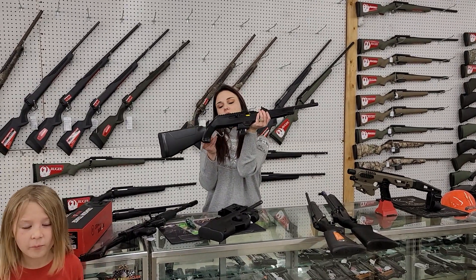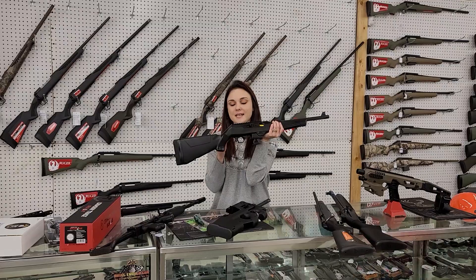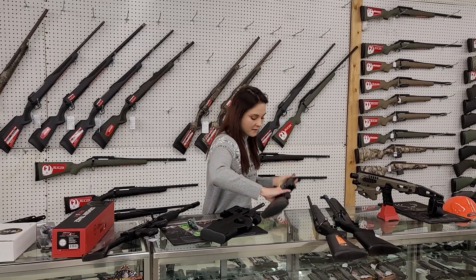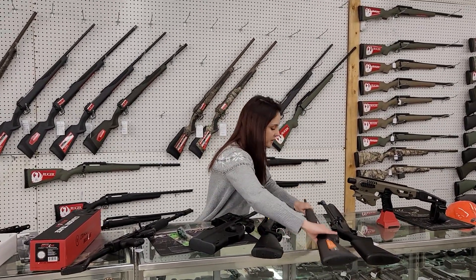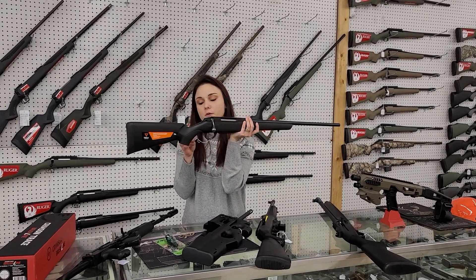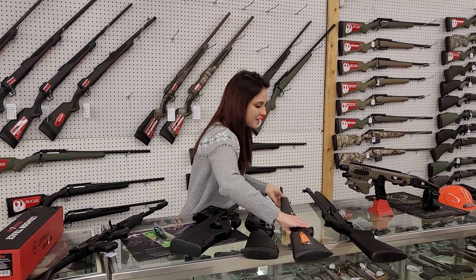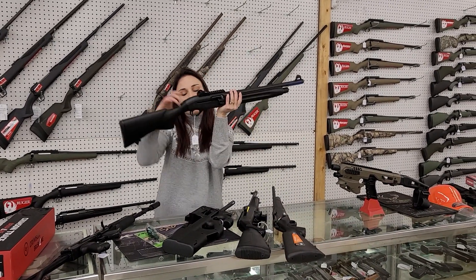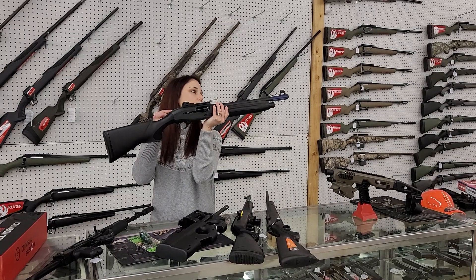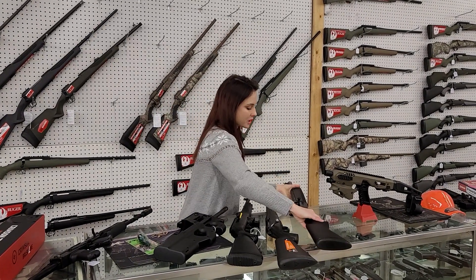Ruger PC Carbine 9mm — y'all, it's got the adapter in the box for Glock mags, this is the takedown version, she's only $575 plus tax. We got some new .243s back in stock, I know y'all have been looking. TKT3X — I've got a couple different varieties in stock, they're going to start you at $585 plus tax. Beretta 1301 Tactical 12 gauge y'all, with the ghost ring sights — absolutely beautiful Beretta, $1,000 plus tax, it's going to take her home.